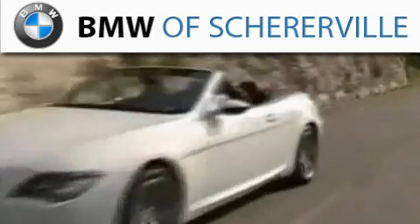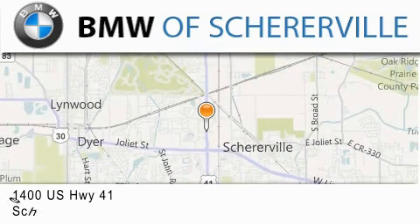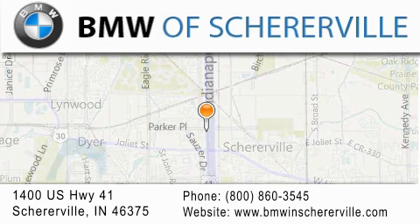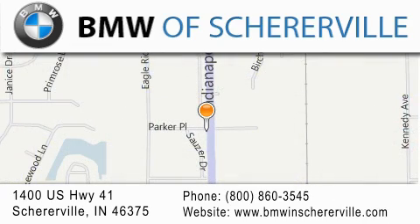If you have any questions, please visit our website, give us a call, or stop by our dealership located at 1400 US Highway 41 in Sharerville. We'll see you next time.